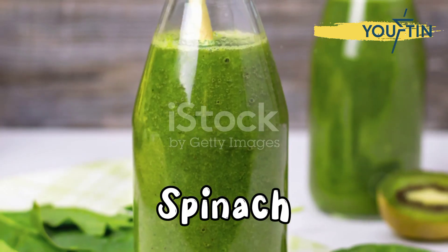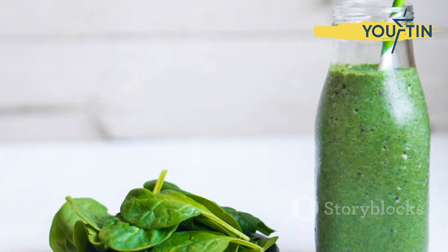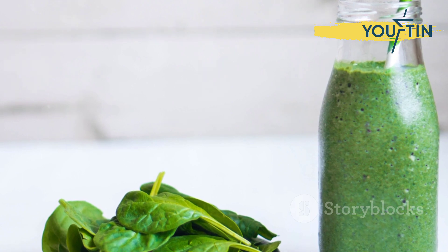Spinach, a superhero in the vegetable world, offers 6.4 milligrams of iron per cooked cup. And the best part? It's only 41 calories.